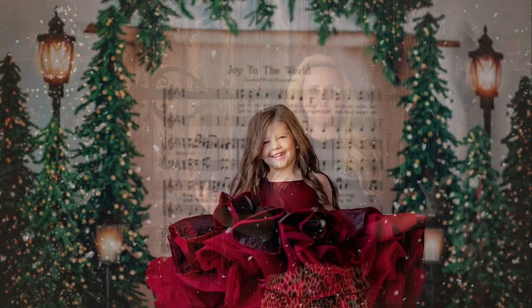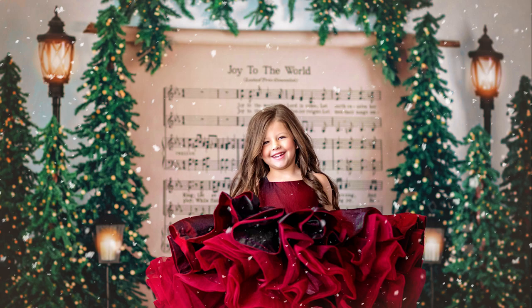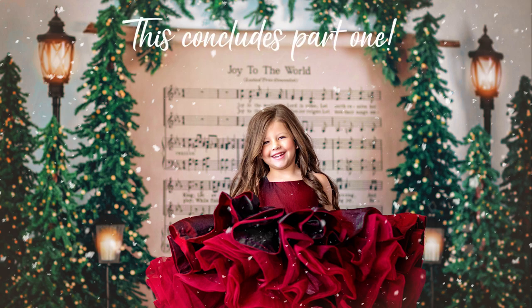It turns out I gave you guys way too much good information, so this is the conclusion of part one. Look for part two of '10 Tips for the Best Christmas Sessions Ever' — we'll see you there. Thanks!